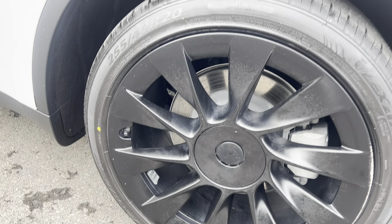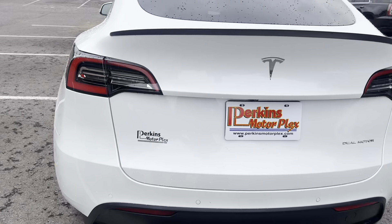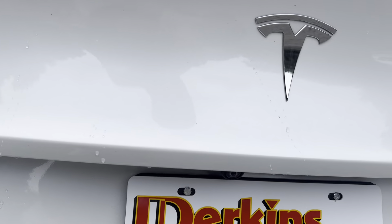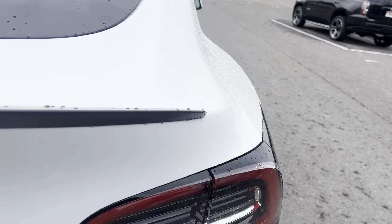Curb rash there. Wide angle of the rear. There's a backup camera right here. No cracks or anything like that in the taillights.